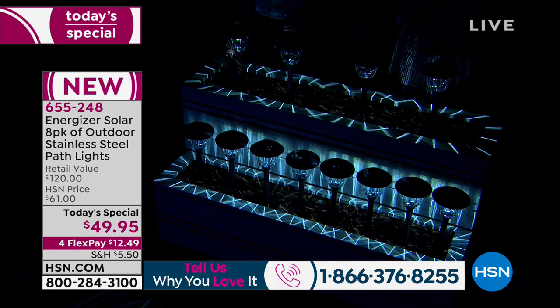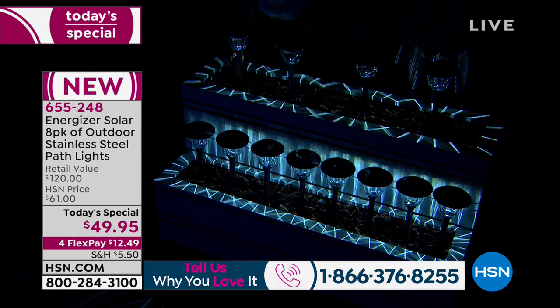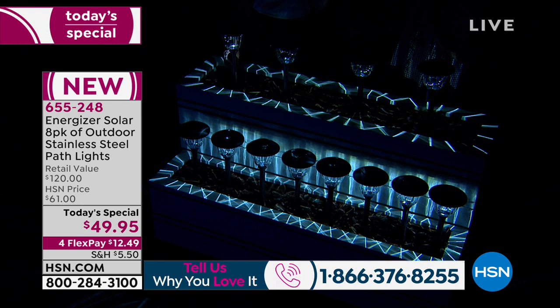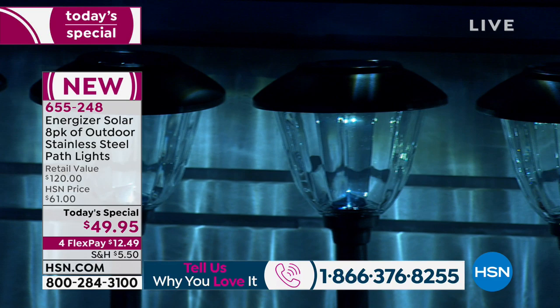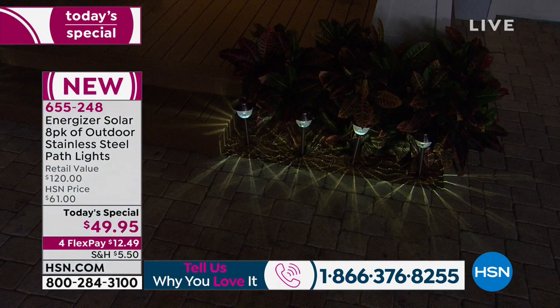That's the Energizer difference. You see the beautiful prism effect which is going to add so much delight to anybody who sees your home after dusk. Like we were showing in the beginning, the ground illumination is covering 20 feet of diameter — basically 10 feet all the way around each fixture. You can place these 12 to 15 feet apart from each other. So many other solar lights don't throw off much light, and you have to stack them to get any bit of light. With these, you can distance them apart.